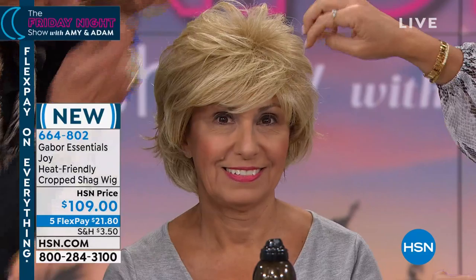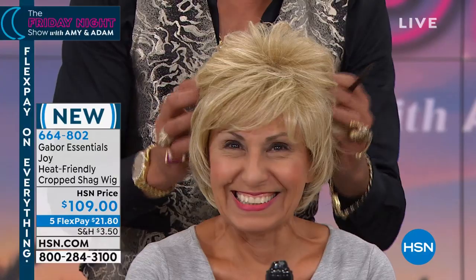Look at that — she just went blonder. Look at that. Do you see how fast? Look, she's so happy. Look how fast that happens. What other colors do we have this in? I want to show her the other colors before this does sell out. You will fall in love with these wigs. They're lightweight. They're not scratchy. They're not itchy. Look how instantly you can change your look.